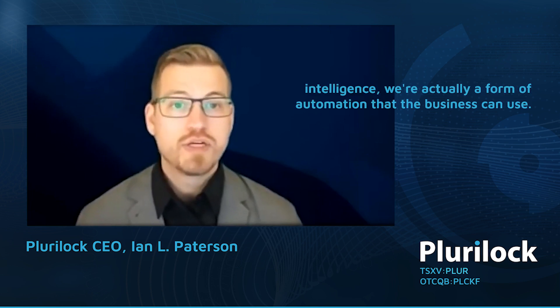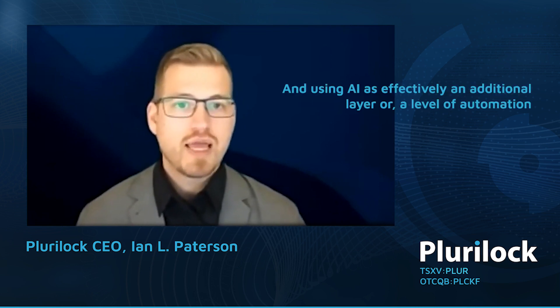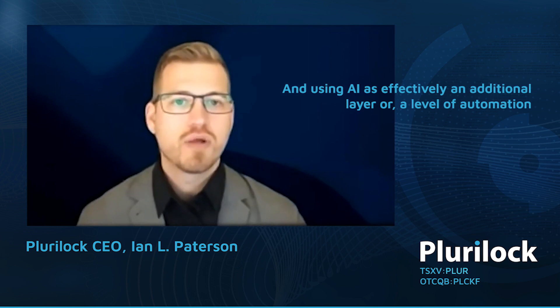Because our solution uses artificial intelligence, we're a form of automation the business can use. One recent statistic for 2021 is that there are over three and a half million cybersecurity jobs unfilled — we have negative unemployment in the industry. Last year it was a million jobs unfilled, so the problem is getting worse. If you don't have enough people in your bank or power plant to do the security work you need, your only other option is smarter tools. Using AI as an additional layer of automation that can run even when people are doing other things is critical to protecting against today's threats — which is why technology like ClearLock that leverages artificial intelligence and machine learning is so critical in today's environment.